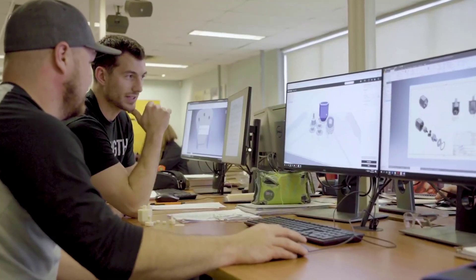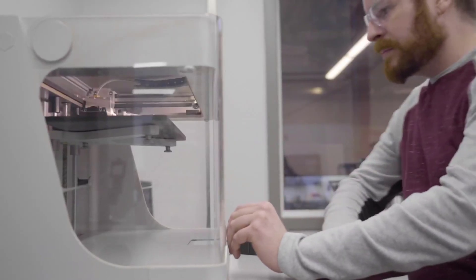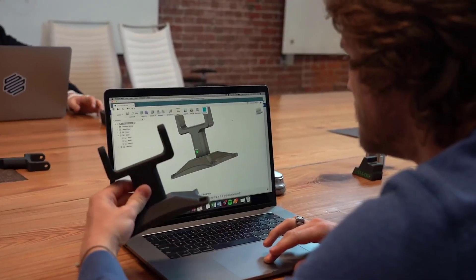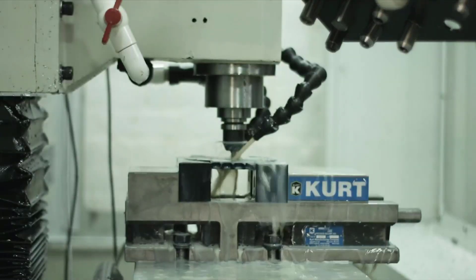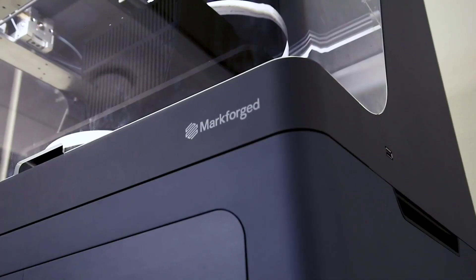Our cloud-based print management software optimizes your print for you, making the transition from concept to part easier than ever before. Are you ready to bring your manufacturing operation into the next industrial revolution?